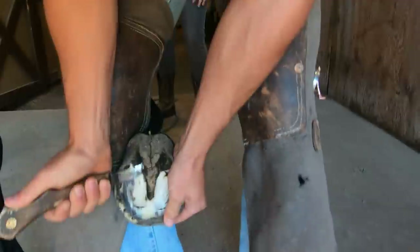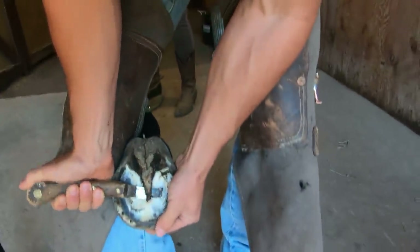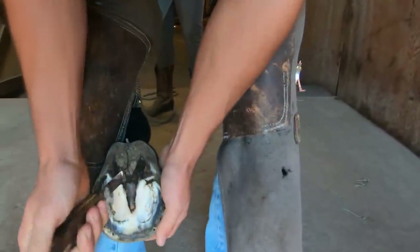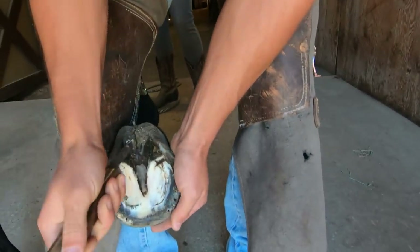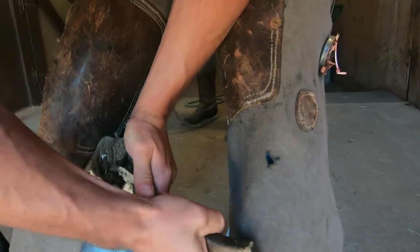Quarter horses seem to be overrepresented in the population of horses that have this disease. Navicular disease is one of those things that, as we've learned more about it and with advanced imaging like MRIs and CT scans, it's changed. And that's kind of why the name of it has changed.